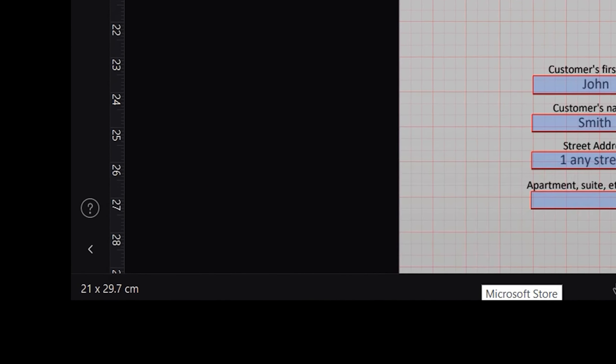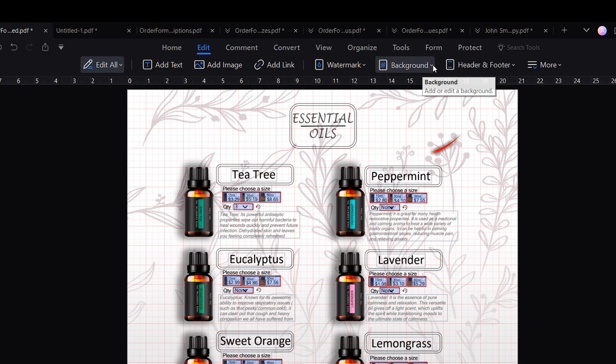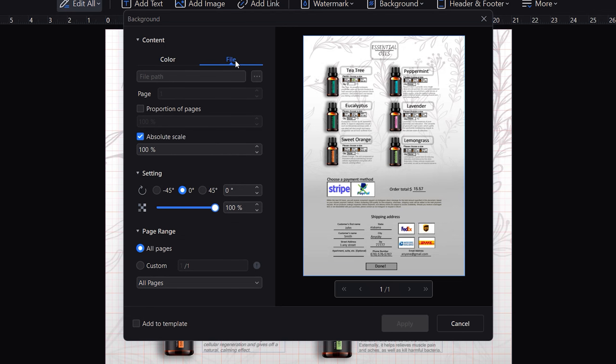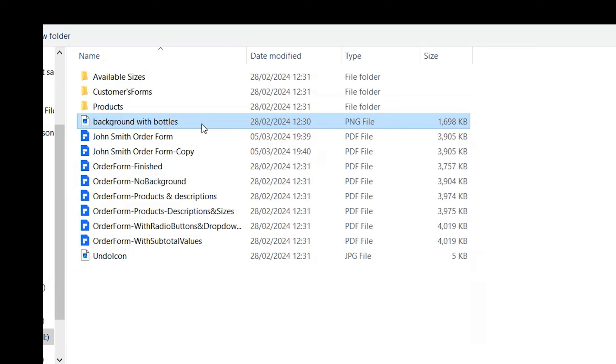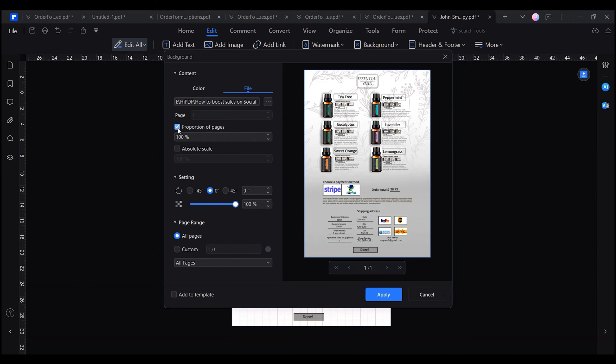And that's all you need to know to start creating your own forms to boost your sales on social media. As an additional tip, you'll find the page measurements in the bottom left corner of your screen, which comes in handy if you want to design a background for your document using graphic editing software like Photoshop. You can add it using the Add Background tool in the Edit tab.